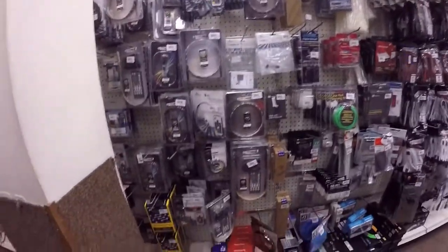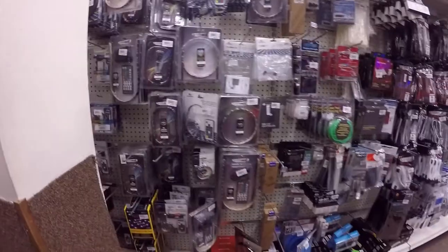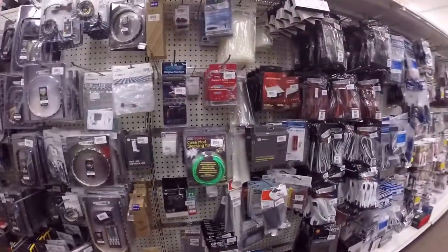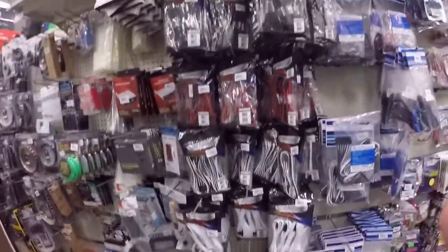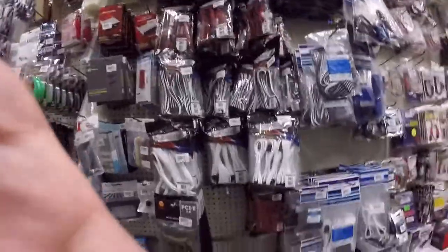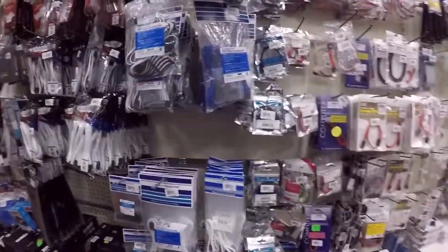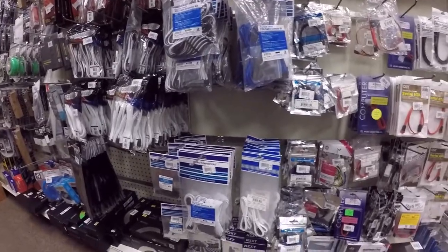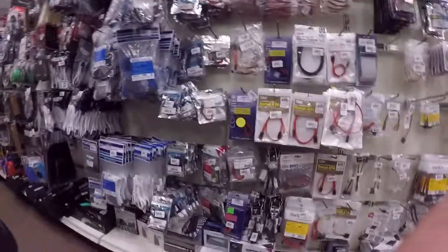They got RGB kits and everything — they're a little expensive though. Some things are pricey and some things aren't. Oh look, cable sleeves — I kind of would like to have some of those. SATAs, although these are like different types.